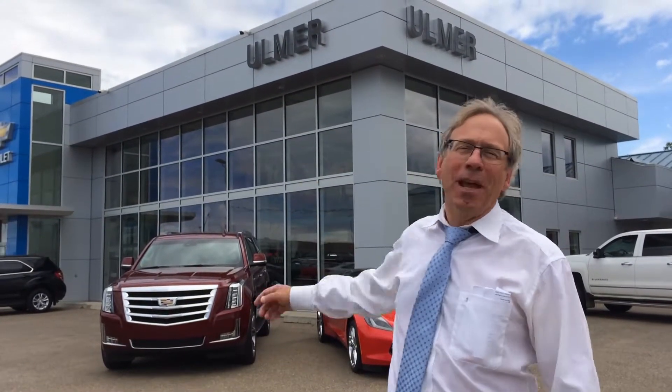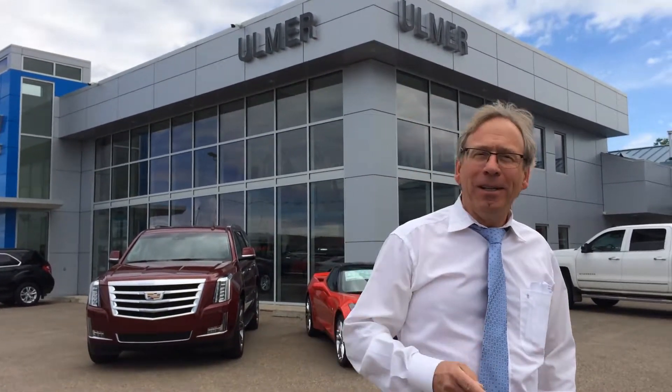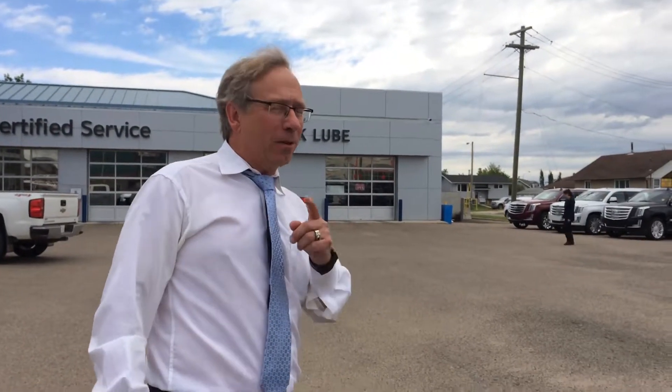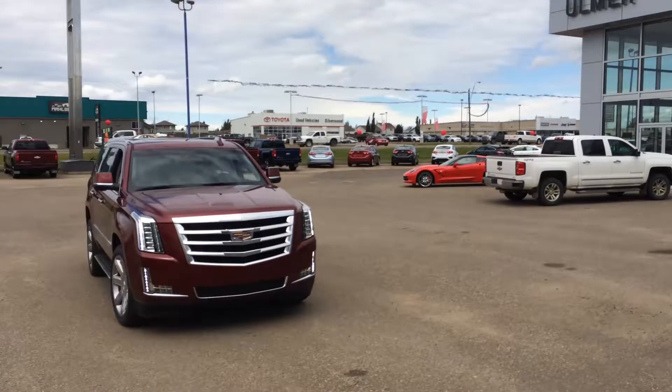Twenty-five years ago in 1992, Almershev Cadillac moved into this brand new facility — a state-of-the-art facility. But what I'm most proud about is that we were the very first quick lube to be built in Lloydminster, the very first quick lube to offer state-of-the-art fast oil changes.